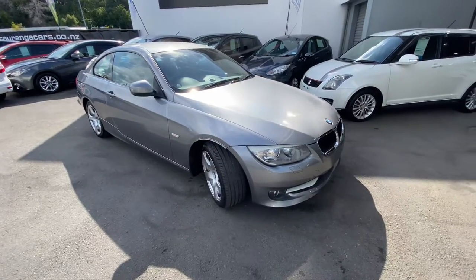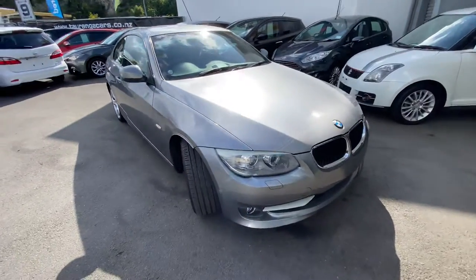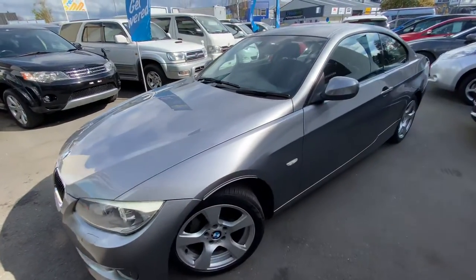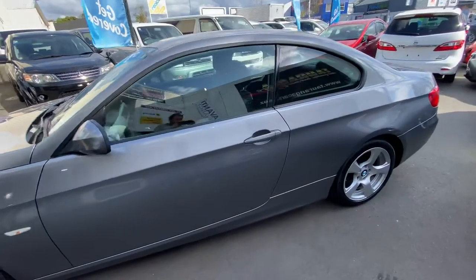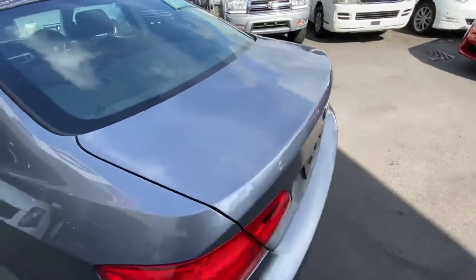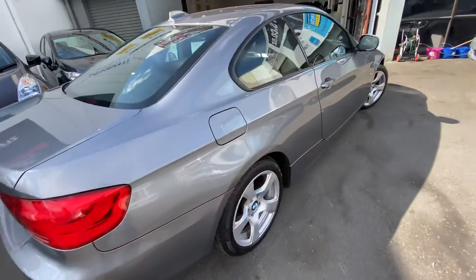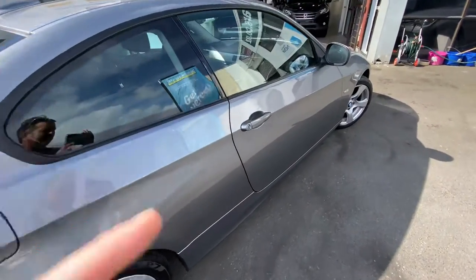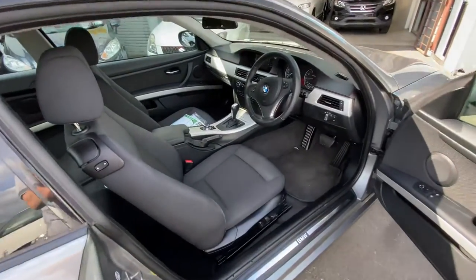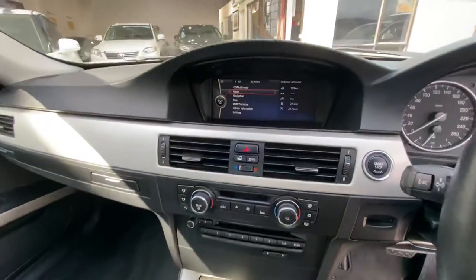G'day, this is Jono Te Aunga Cars. Today we're having a look at this 2011 BMW 320i. It's a coupe version, three-door version — very tidy condition. A little bit sporty being the coupe; we don't see them very often. It's got the nice factory mags. Have a look inside — nice sporty black trim.